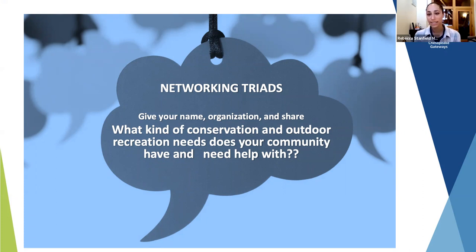Thank you, Wendy. We like to kick off these sessions with an opportunity for everyone to connect with about two other people within the watershed — partners you may work with regularly, or maybe someone brand new — and discuss one question. The question for this session: what kind of conservation and outdoor recreation needs does your community have and need help with? What do you see on the landscape that you could really use assistance with?